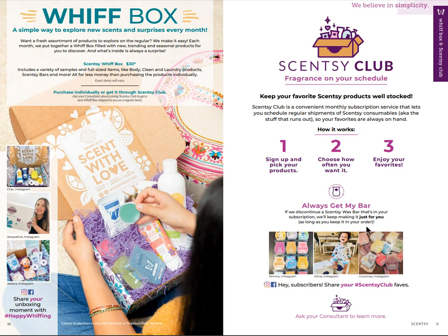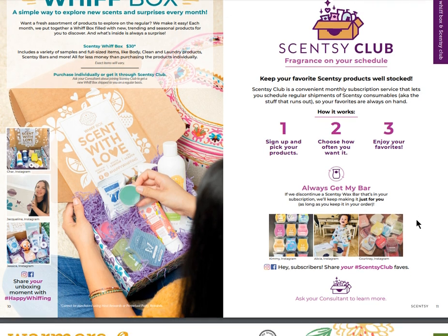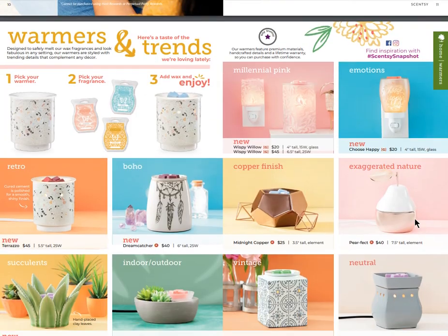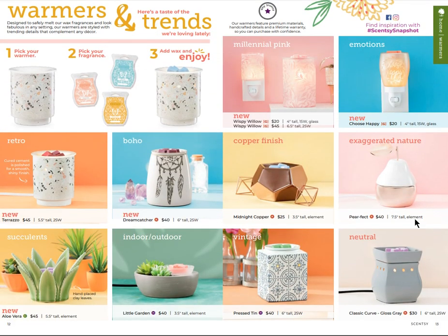One of my favorite products is our Whiff Box - this is our subscription box that you can purchase by itself or add it to our Scentsy Club. The Scentsy Club is free to join and has some amazing perks, including 'Always Get My Bar' - if there's a bar you love and add it to Always Get My Bar, they'll continue to make it for you even if it's no longer sold to the public. You can join at scentclub.com.